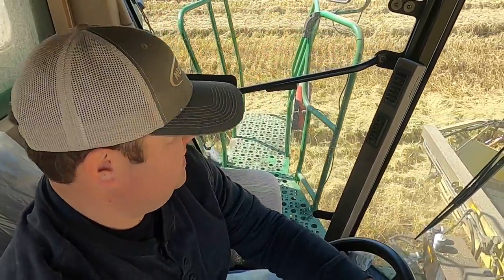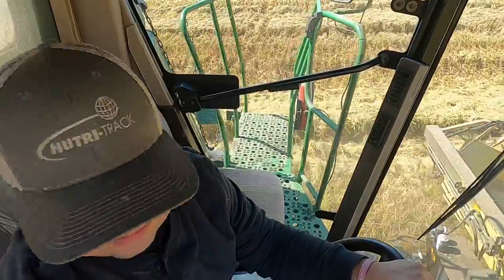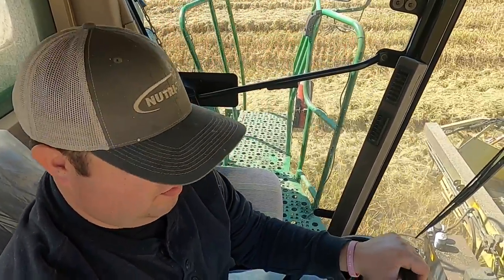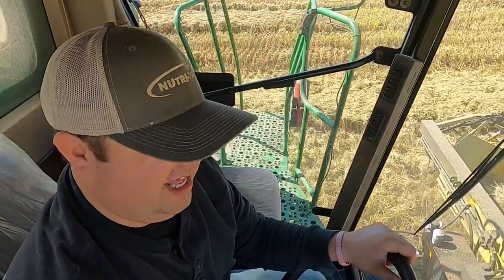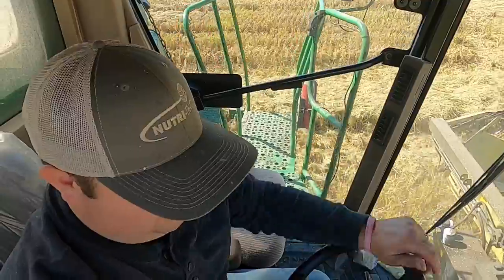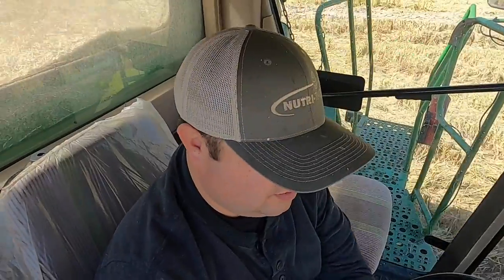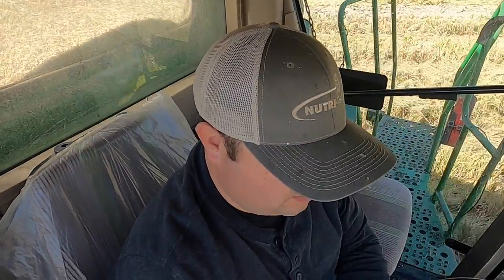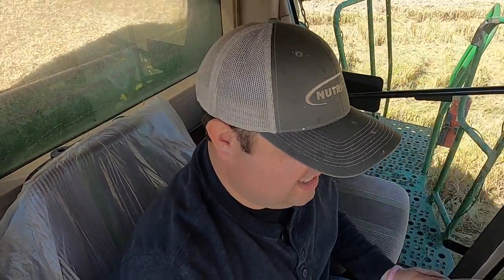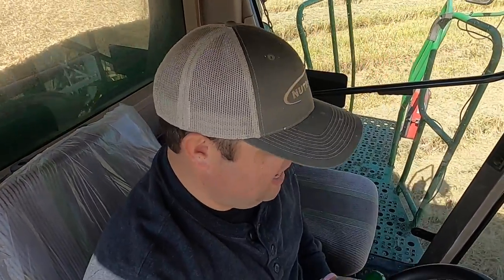The good news for the day is we finally got into some really good rice. I won't say numbers — actually I don't care if people do that, I just don't want to — but we needed a victory. We were in some okay rice, but this is a whole lot better. If everything stays like this the rest of the year, we might be able to pay everybody back.